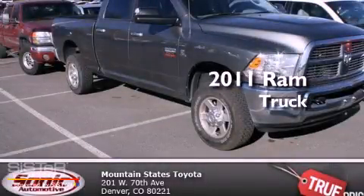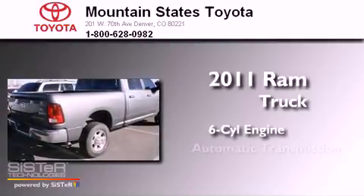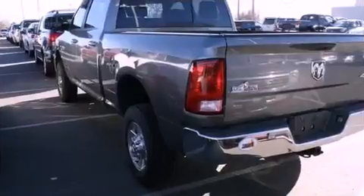This is a 2011 Ram truck. It features a six-cylinder engine, an automatic transmission, and the added safety and control of four-wheel drive.